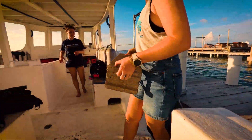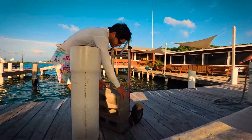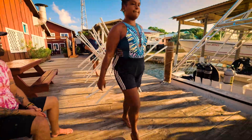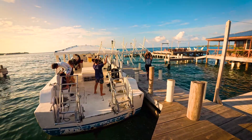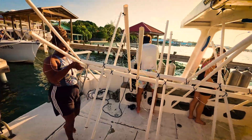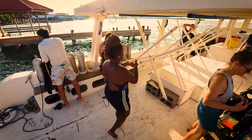Some strange dive gear is being loaded onto the boat, such as these heavy cinder blocks. I wonder what their role in all of this is. There is also this strange contraption made from PVC pipes. All of this is soon to transform into a project for growing coral fragments and hopefully repopulating the reef.